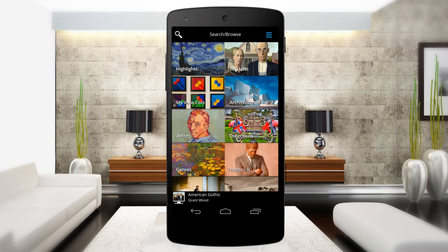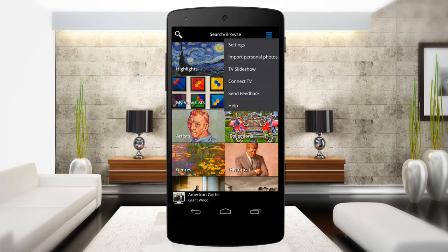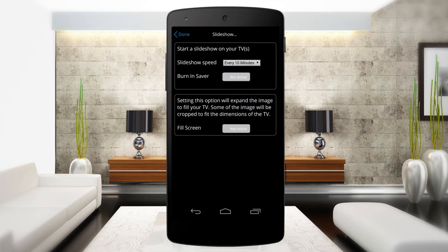You choose what to display, either a single masterpiece or a slideshow of images that change at the speed you want.